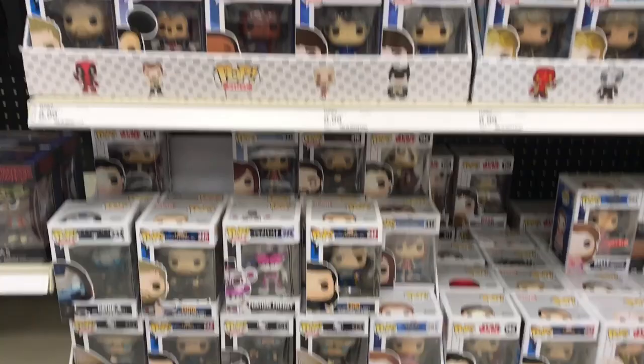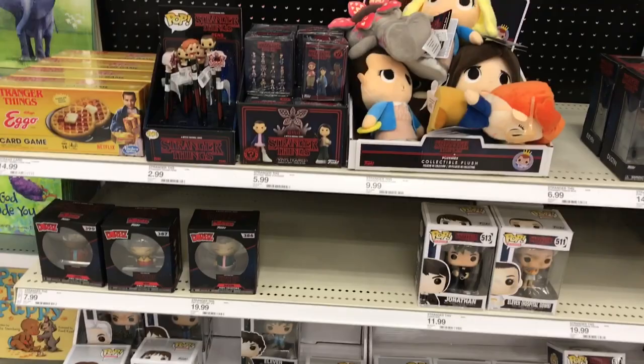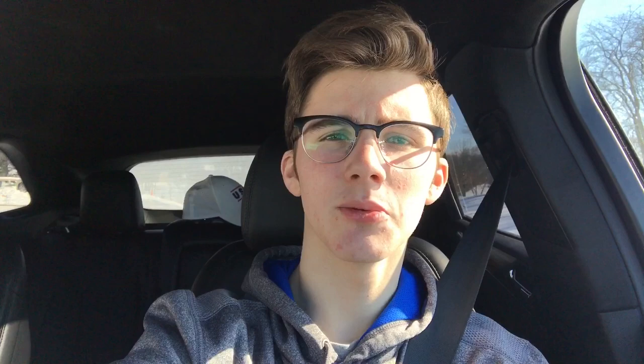It's just nice to see that. They got a lot of pops from Trollhunters as well, Stranger Things, and some Stranger Things Dorbs here too. And then just the plushies and the vinyls. Alright guys so just left Target — didn't see too much I wanted in there, so I didn't pick anything up.